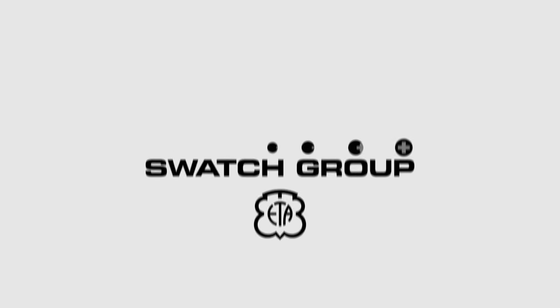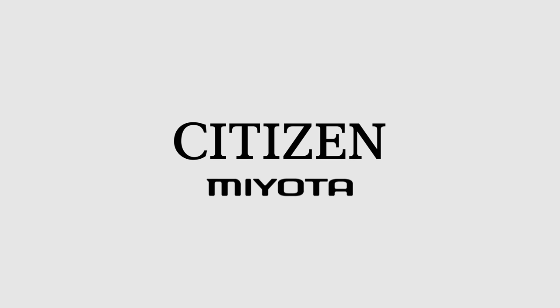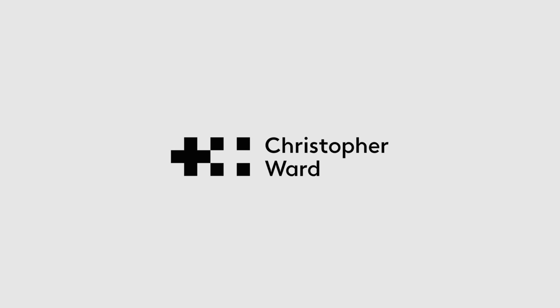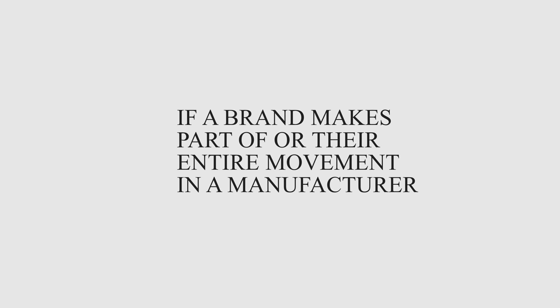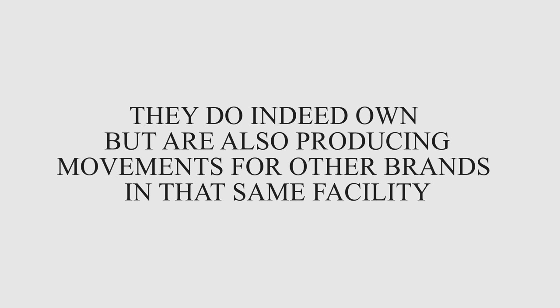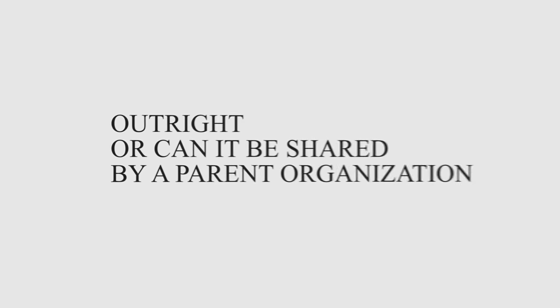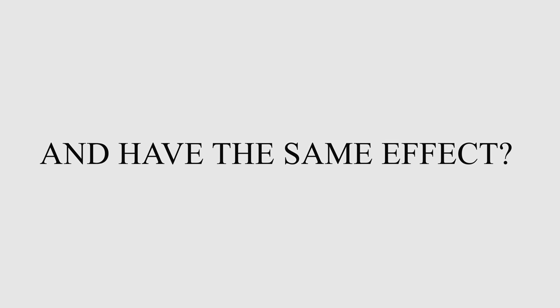One of the bigger areas of conflict is when brands own a third-party manufacturing arm and how that has bearing on the classification of in-house. This is prevalent at almost every price segment — with the Swatch Group owning ETA, Richemont operating Val Fleurier, Tudor and Chanel having an investment stake in Kenissi, Citizen Group owning Miyota, or smaller brands like Christopher Ward acquiring a movement manufacturer. This poses the question: if a brand makes part or the entire movement in a facility they do own, but are also producing movements for other brands there, is that still classified as in-house?